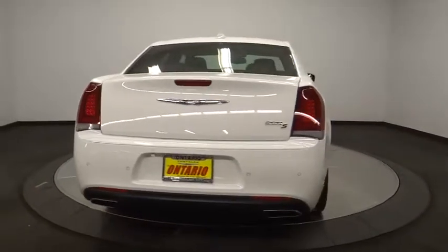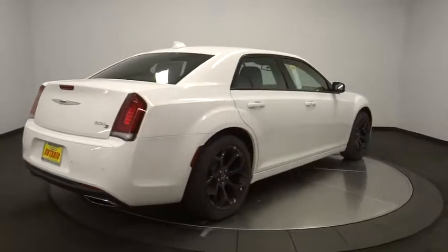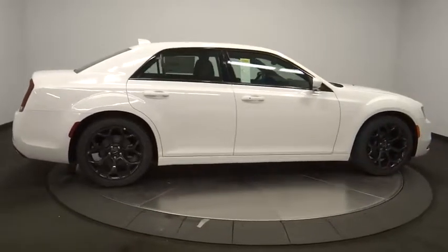Bluetooth, adjustable steering wheel, power steering, cruise control, keyless start, auto dimming rear view mirror, floor mats, aluminum wheels, four-wheel disc brakes, universal garage door opener.